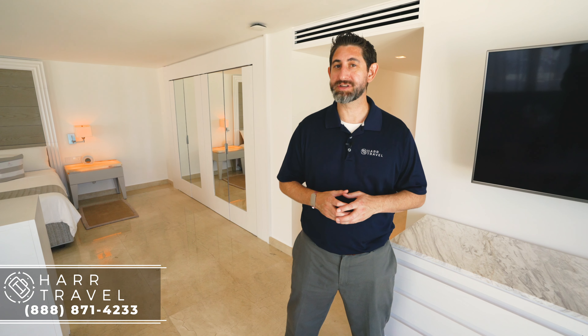Greetings, everyone. This is Danny from HardTravel.com, your luxury all-inclusive experts. And today I'm at the beautiful LeBlanc Spa Resort, Cancun — one of our all-time favorites — and in one of my all-time favorite rooms, the beautiful Governor's Suite. I can't wait to show you what this is all about.